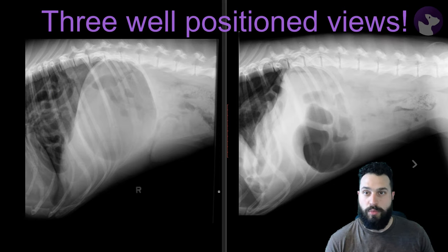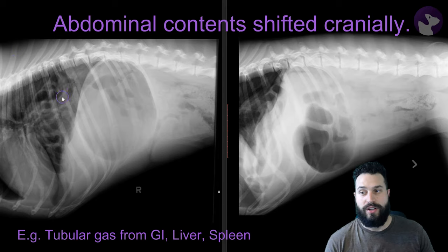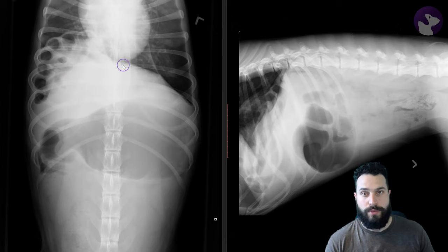So once again, just highlighting the importance of really having those well-positioned radiographs available so that we can identify the entire abdomen and we're not missing things at the edge of the films. This is a diaphragmatic hernia in a dog. The hallmarks we're looking for are these tubular gas-filled structures extending into the thorax, and also just the interruption of that diaphragmatic margin that we would normally see as a smooth soft tissue line, as we do here on the left-hand side.